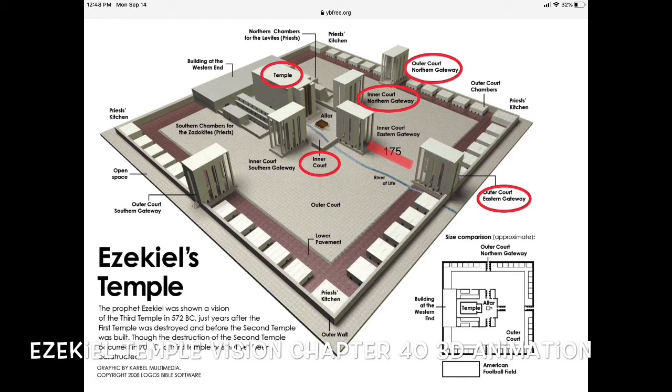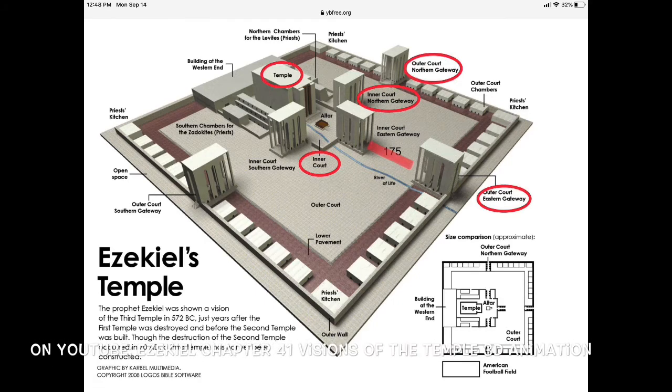That entry room was 35 feet wide and 21 feet deep, with 10 steps going up to it and a column. Ezekiel 41 — again, you're going to YouTube 'Ezekiel's Visions of the Temple 3D Animation.' It's three minutes and 11 seconds long and very good. A cubit is a foot and a half, so two cubits is three feet. As you're reading through, stop and start the YouTube video. Don't neglect the reading.